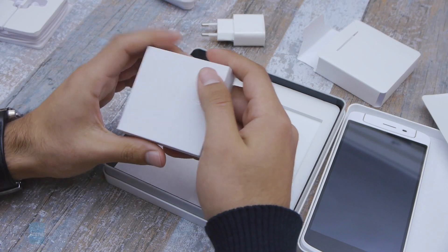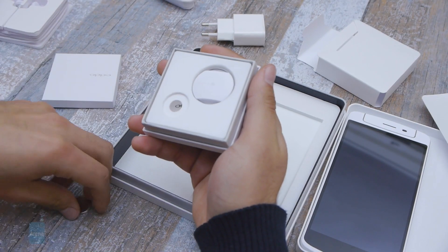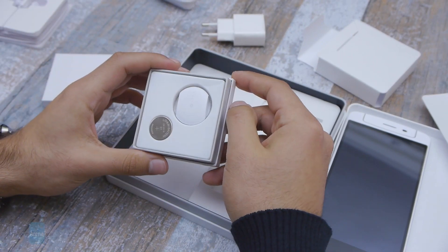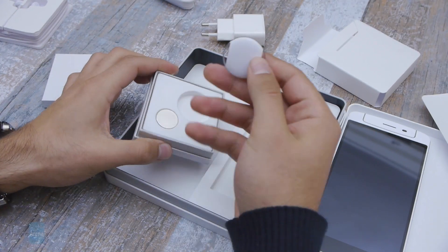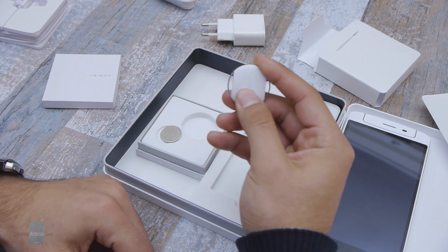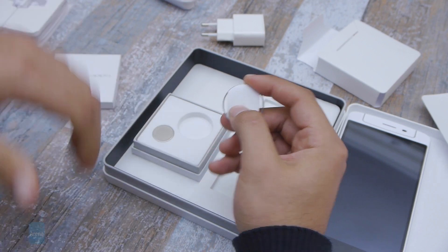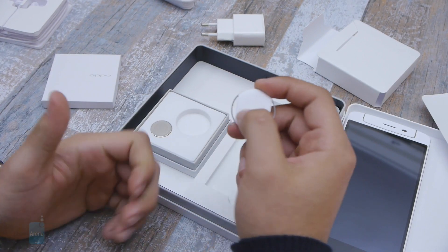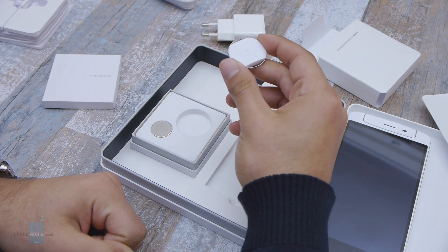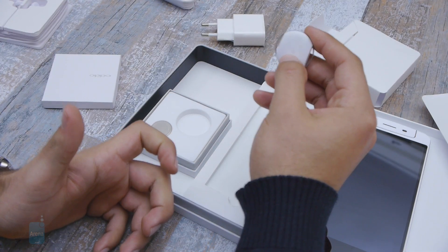That brings me back to the small box — you're probably wondering what's this. This is a Bluetooth accessory that comes with the N1 and it has three main functions. It's like a clicker that you pair up with the Oppo N1. First, it can allow you to capture photos via your Oppo N1 from a distance, so it's like a remote shutter of sorts. Second, you can beep your phone in case you misplace it — say in the back of your couch — so it will help you locate it.